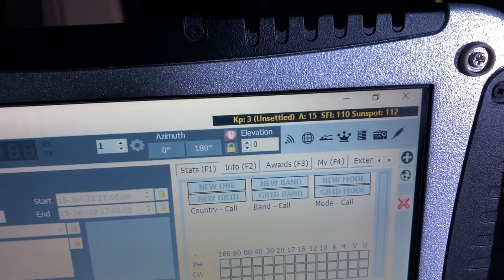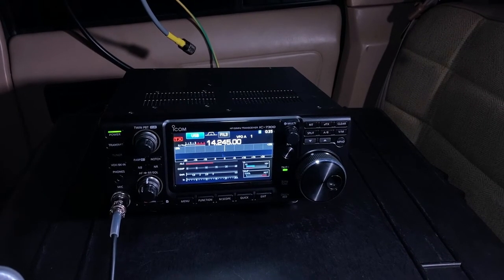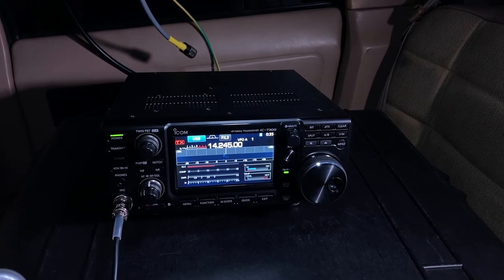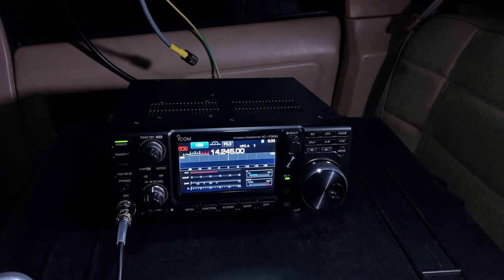Looks like the solar conditions are quite bad. It's well after sunset and the band is pretty much dead, which means it's time for tea and dinner.